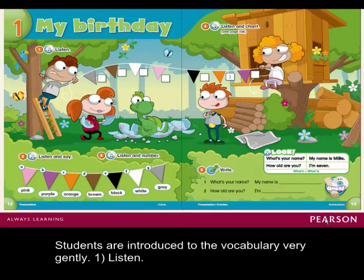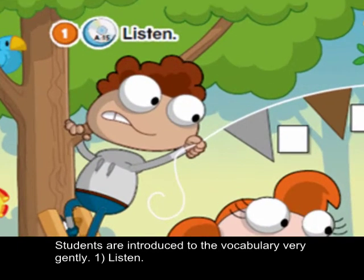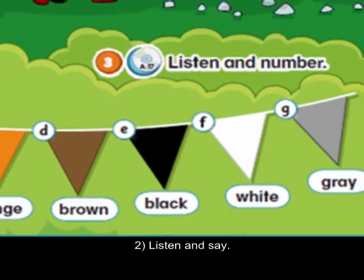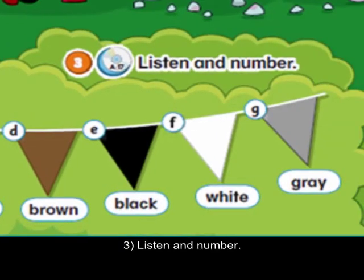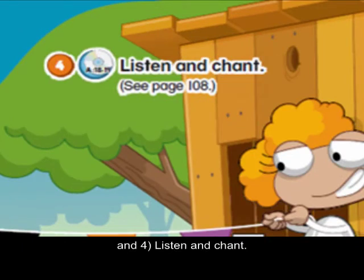Students are introduced to the vocabulary very gently: one, listen; two, listen and say; three, listen and number; and four, listen and chant.